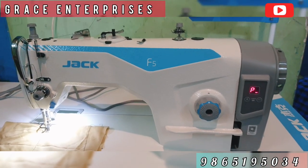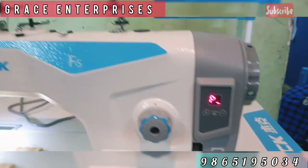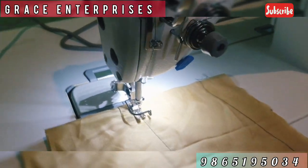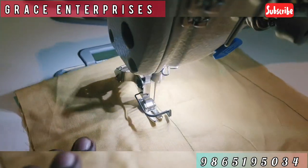Welcome from Grace Enterprises. Today we will see the new F5 machine. If you look at this machine, F4 and F5 have a difference. This machine can be used in low power consumption. You can use 10mm cloth in this machine.